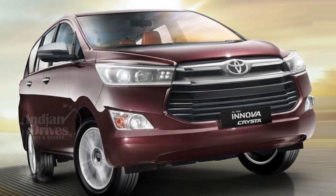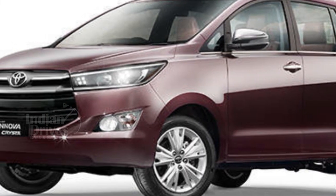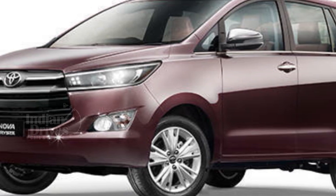Features of the G Plus variant include 16-inch alloy wheels, a rear spoiler, airbags, rear parking sensors, AC vents for all three rows, and halogen headlamps.